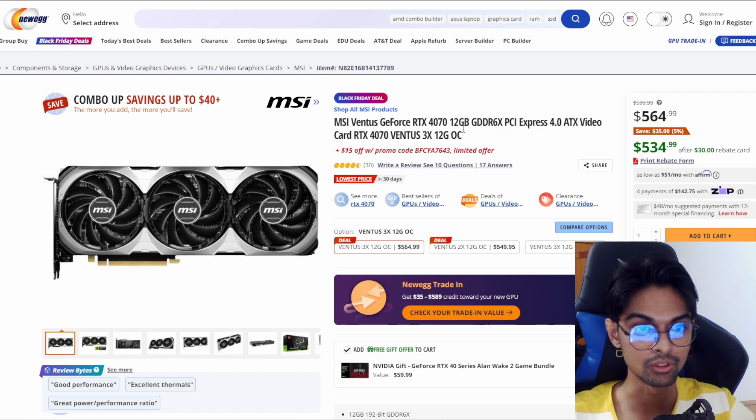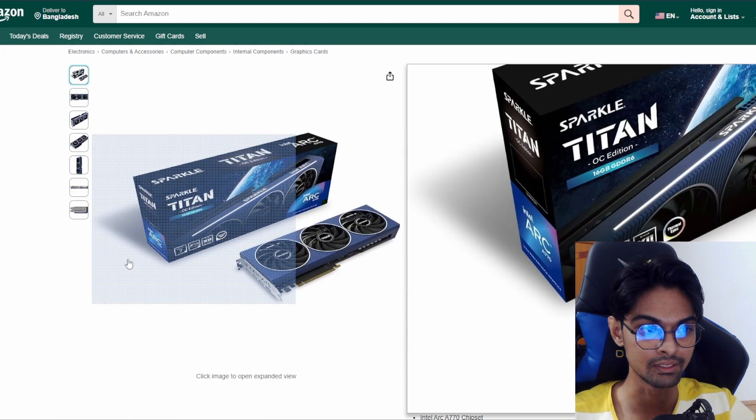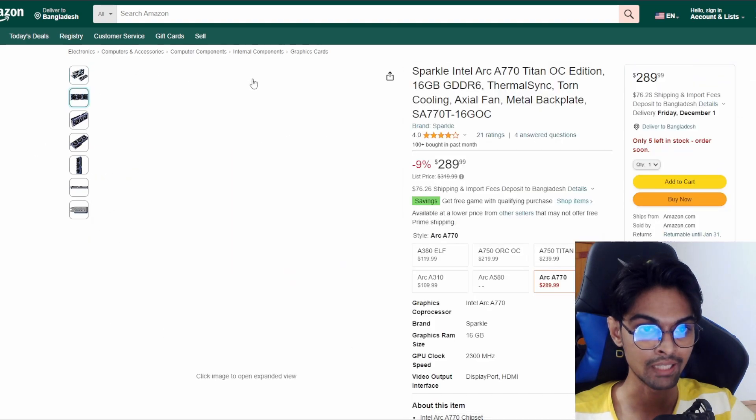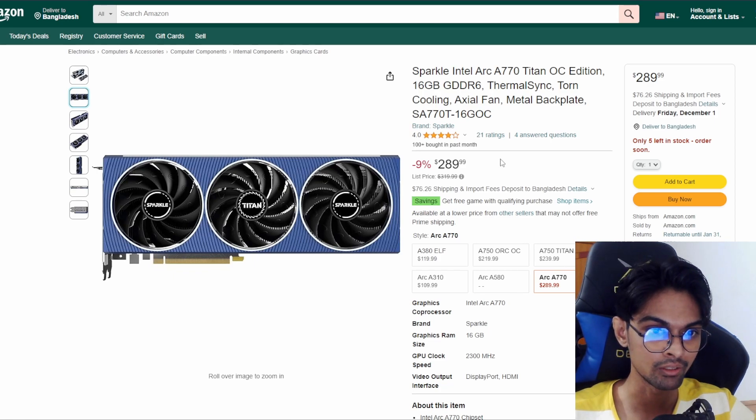We also have the MSI Ventus GeForce RTX 4070 coming at $564, previously $599. It didn't get that big a cut, but using a rebate card you can get it down to $534.99. We also got some Intel GPUs - the Intel Sparkle Arc A770 Titan OC at $289, previously $319. That's a 9% cut, so not huge and not that appealing.